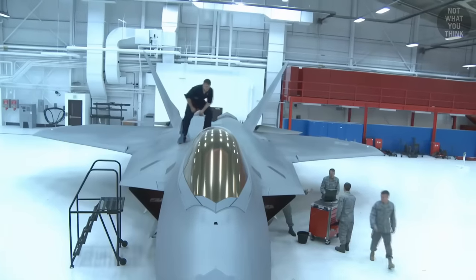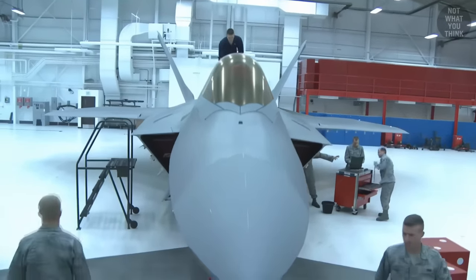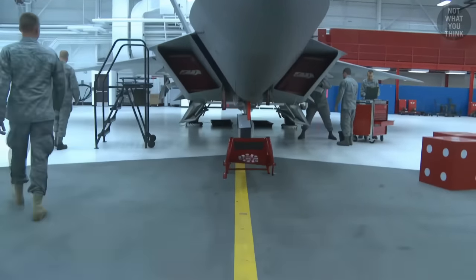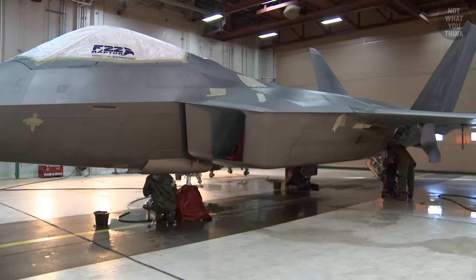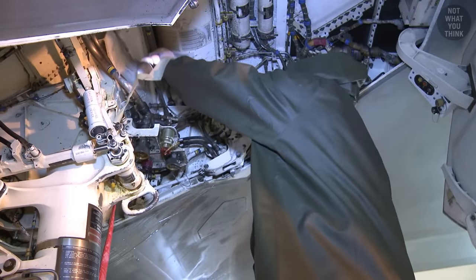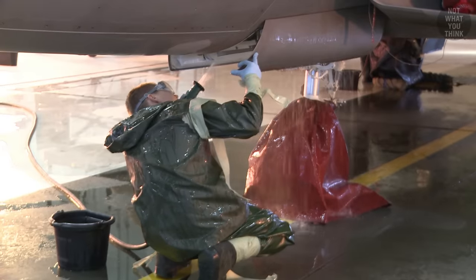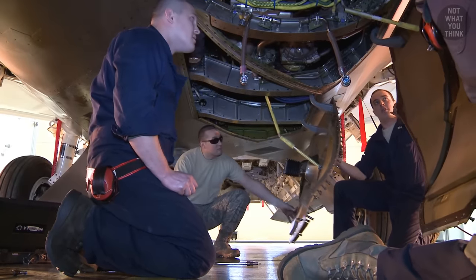Because radar-absorbing materials require a lot of maintenance, their application is limited to only the places on the airframe where they're needed most. Unlike the B-2 stealth bomber, which requires climate-controlled hangars to maintain its delicate stealth properties, the F-22 can be worked on in any average hangar. Even so, about 50% of the maintenance performed on the F-22 is related to repairing LO stealth coatings that are damaged when the aircraft is opened up for routine maintenance.